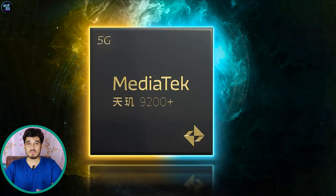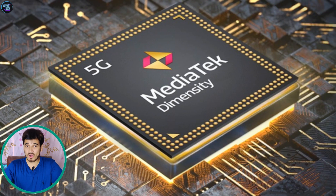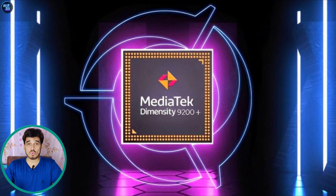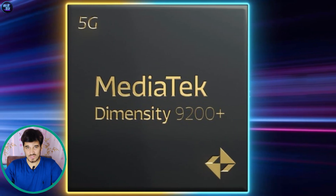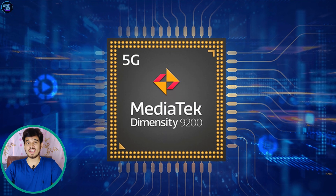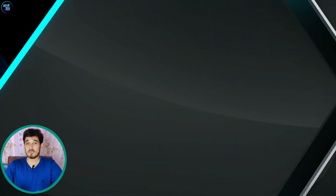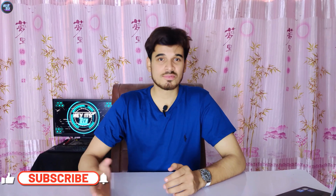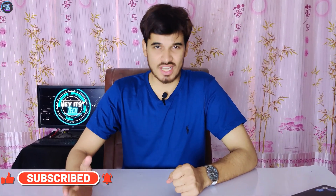In conclusion, the MediaTek Dimensity 9200 Plus stands out as an impressive and powerful processor, showcasing cutting-edge technologies and capabilities. With its advanced octa-core CPU, powerful GPU, and enhanced NPU, it delivers exceptional performance across various tasks, from everyday use to graphic-intensive gaming. Many smartphones will be using this chipset in the near future, but if you want to stay updated about them, please make sure to subscribe to my channel and press the bell icon to never miss a new update.